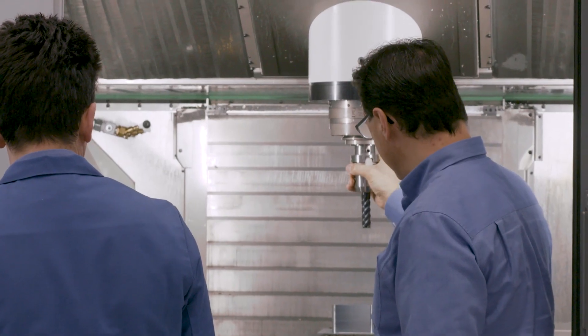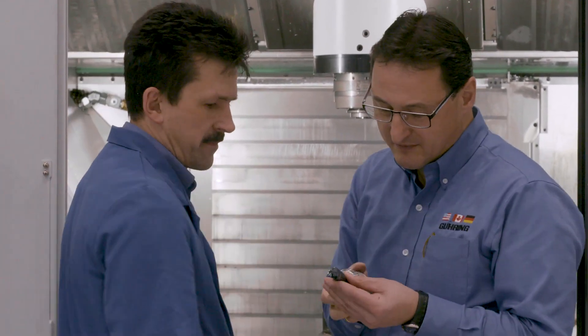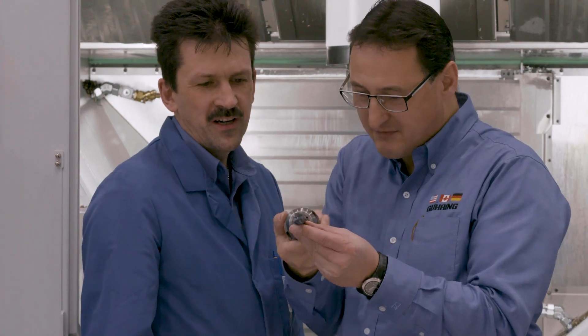These metal removal rates are extremely interesting for companies who need to machine large amounts of steel — for example, components for the mold and die industries in which high-strength steels are used, and applications in the aerospace industry where small or lightweight components are machined from large billets. The automotive industry should also be mentioned, as this cutting geometry can be used efficiently there as well, and is very popular due to the longer cutting edge length.